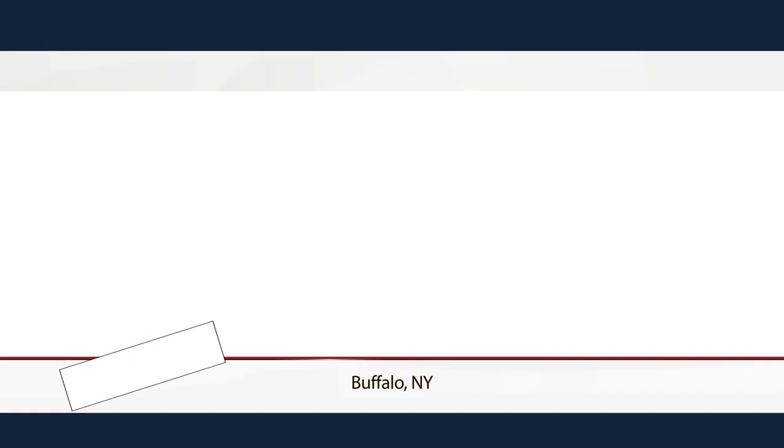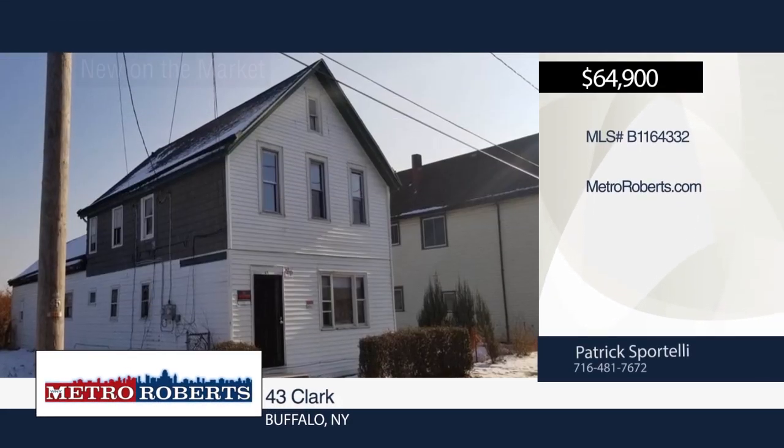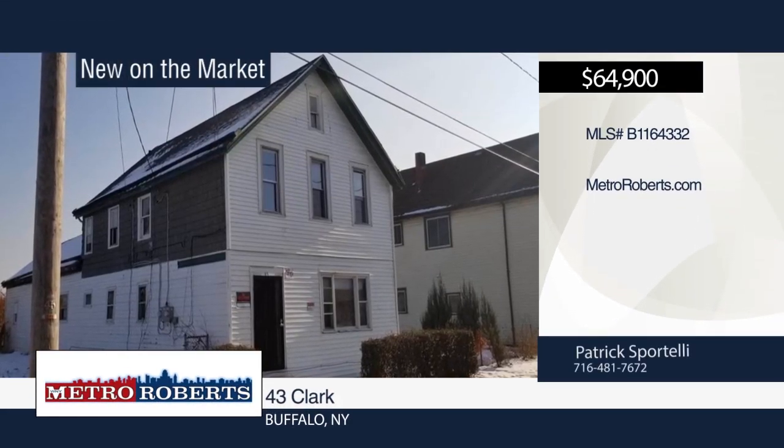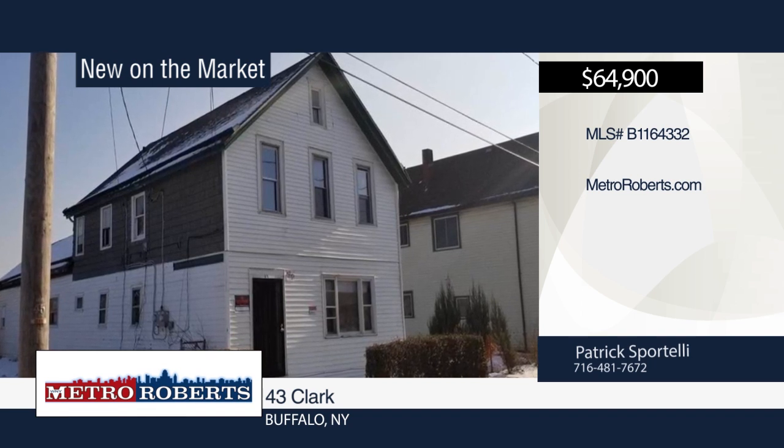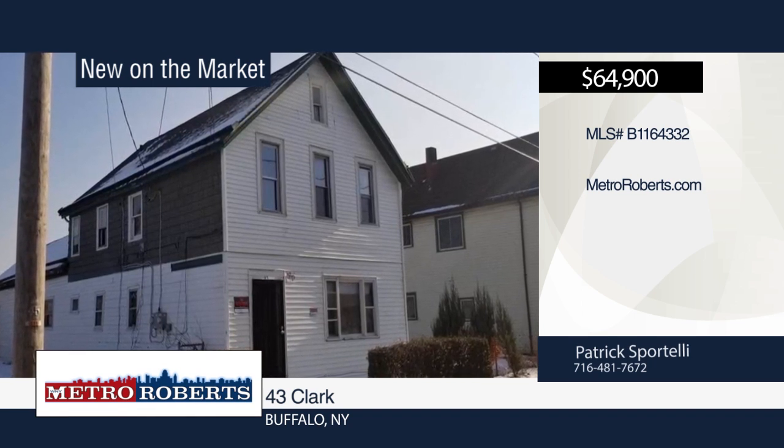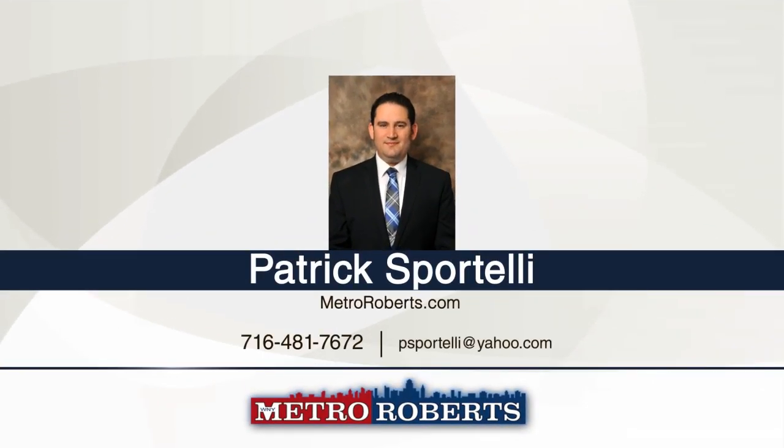Take a tour of this nice-size 2-family house ready to be rented. Updates include new electrical service, fresh paint, and carpeting. Close to the central terminal, many bus routes, and other conveniences on Broadway. Patrick Sportelli has the keys and would love to show you everything in person. Call now to schedule your private showing.